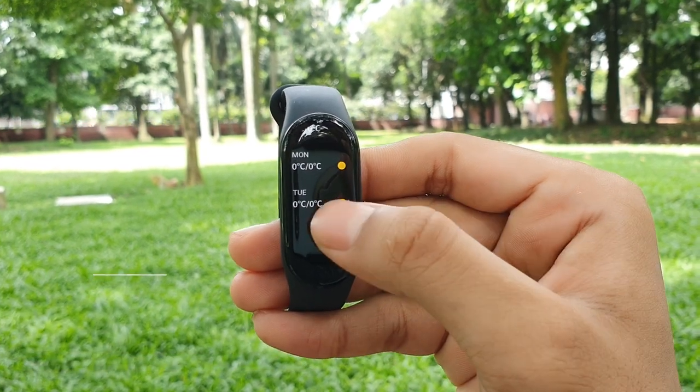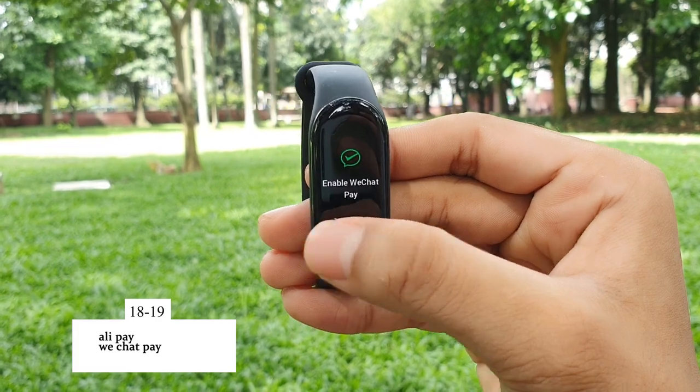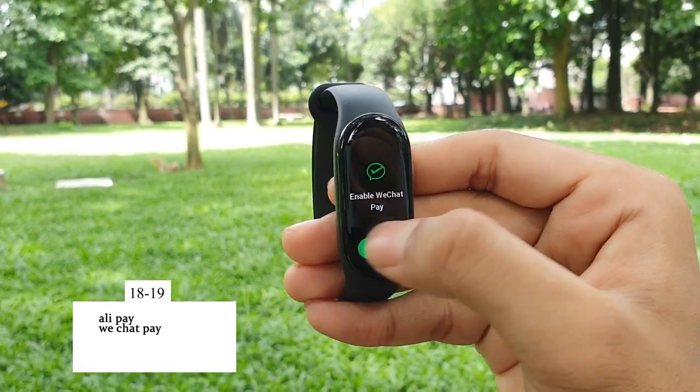You can change to other added cities in the settings option below. If you swipe again you will find Alipay and WeChat Pay, which non-Chinese users should not worry about. To do an NFC payment with this Mi Band 7, you may have to wait a couple more months when they actually release the NFC version.